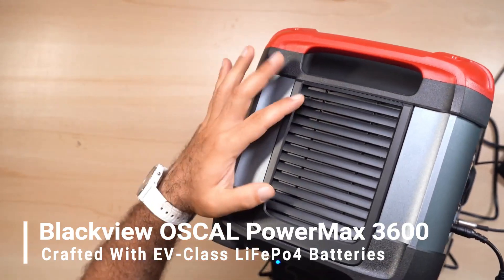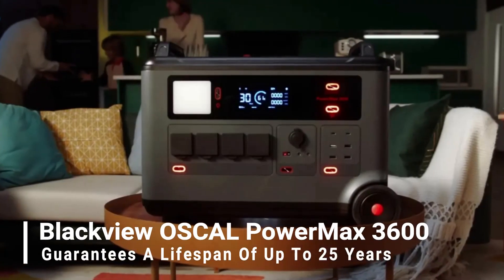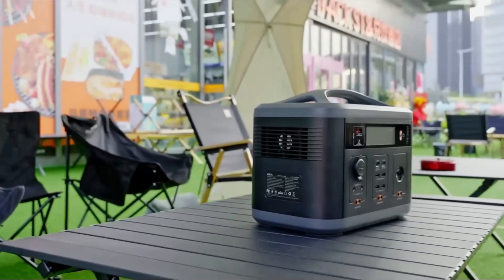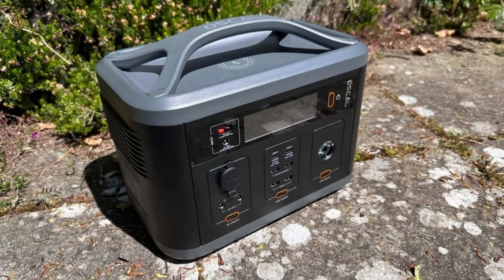Crafted with EV-class LiFePO4 batteries, the Power Max 3600 guarantees a lifespan of up to 25 years — five times longer than NMC or NCA batteries — ensuring a durable and enduring power solution.